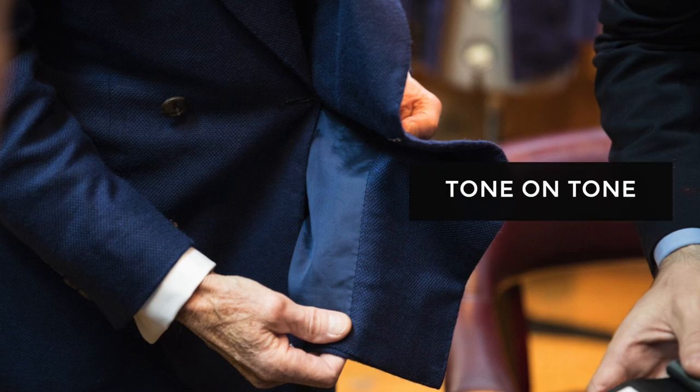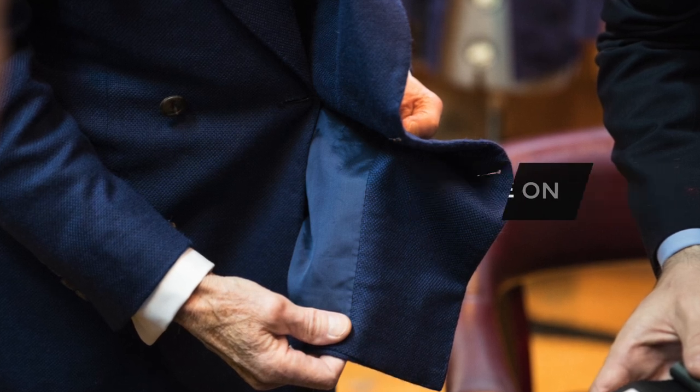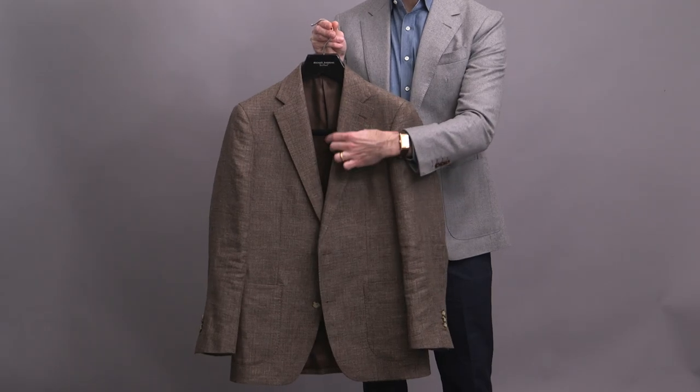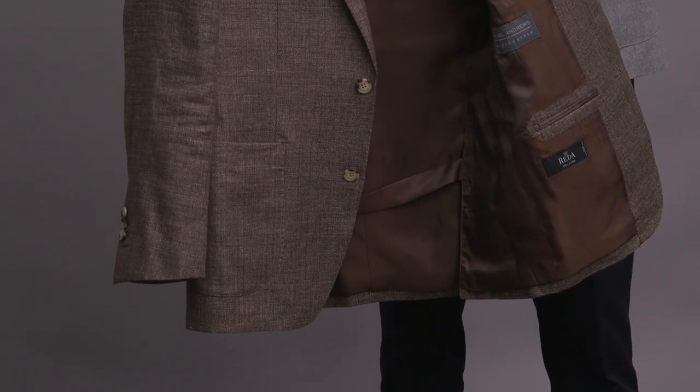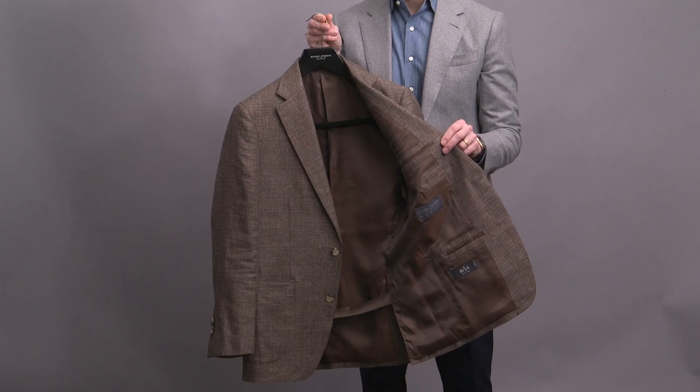The first and most simple option is what's called tone on tone. This is where the lining of the jacket is pretty much the exact same color as the jacket itself. It's an extremely versatile option — it doesn't call attention to itself, it's a very easy choice to make. So if you're someone who's looking for something that's timeless, subtle, and under the radar, I think this is a great choice, and it's actually how I style the majority of my suit jackets and sport coats.